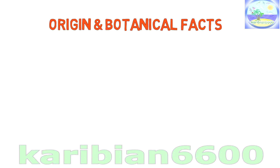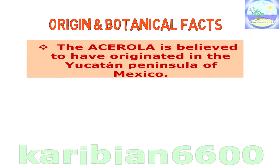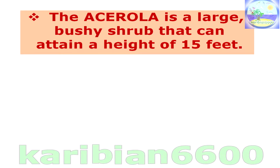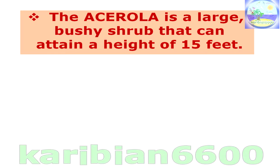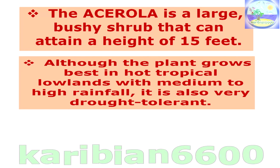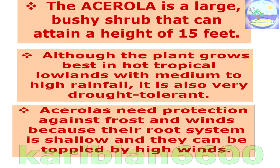The Acerola is believed to have originated in the Yucatan Peninsula of Mexico. Since its discovery, the plant has been introduced throughout the tropical and subtropical regions of the world, but it is still primarily grown in and around the West Indies. The Acerola is a large, bushy shrub that can attain a height of 15 feet. Although the plant grows best in hot tropical lowlands with medium to high rainfall, it is also very drought tolerant. Acerolas need protection against frost and winds because their root system is shallow and they can be toppled by high winds.